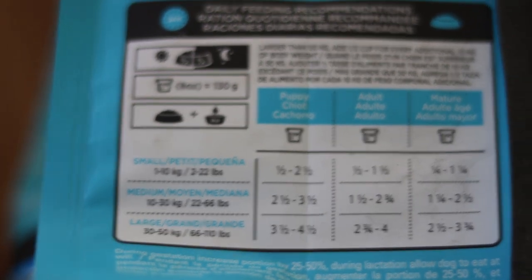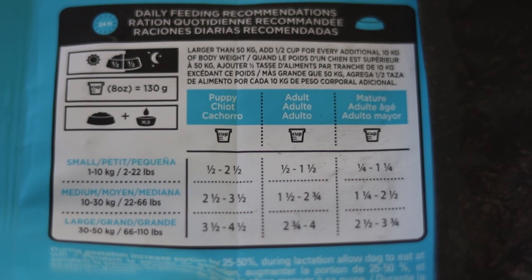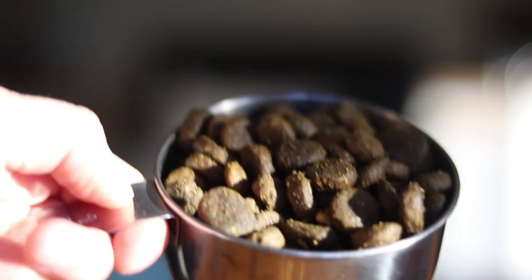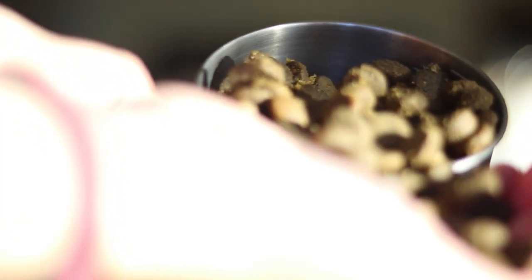The feeding guidelines say for an adult 10 kg dog you give them a cup and a half. Code weighs around 12 kg and I only give him a cup because I sometimes give him treats in the morning or snacks from my dinner like chicken or fruit and vegetables.